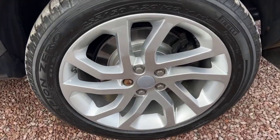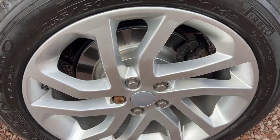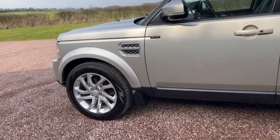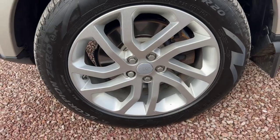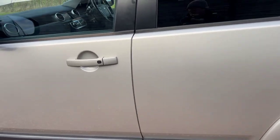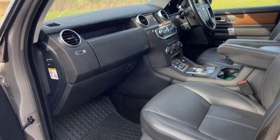When we bought it, it had four Land Rover services and we've just serviced it. You can see the rear discs and rear brake pads have just been replaced. The front discs and pads were replaced before we got it. It has Pirelli Scorpion tyres all round.